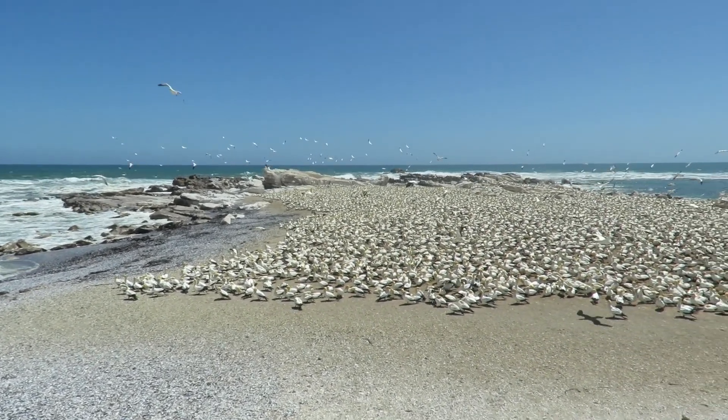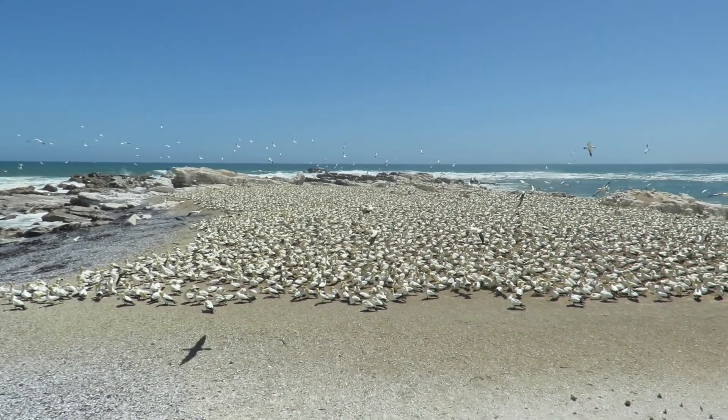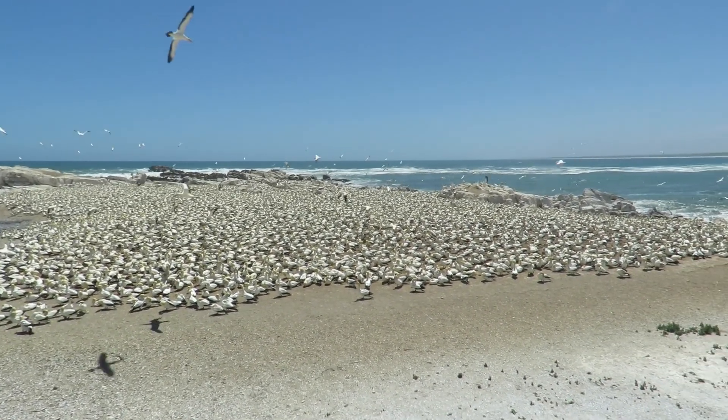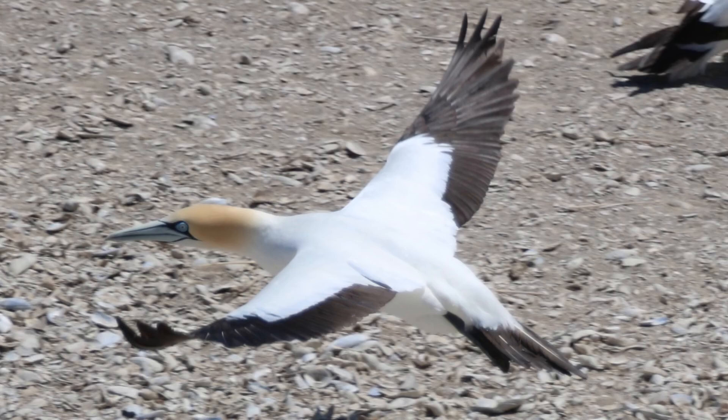When not breeding, the range of the Cape Gannet extends from the coastal waters of the Gulf of Guinea on the west coast of Africa, all the way to Mozambique on the eastern coast of Africa.